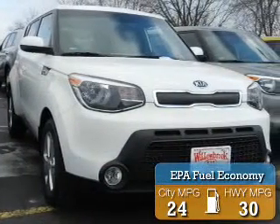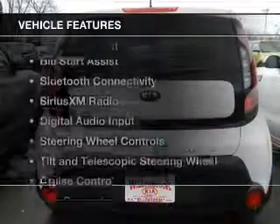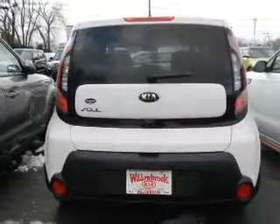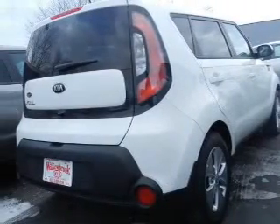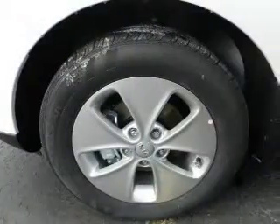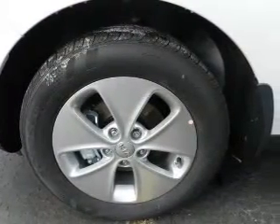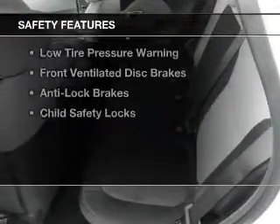Great fuel efficiency saves you money by requiring fewer trips to the gas station. The features include Hill Start Assist, Bluetooth connectivity, Sirius XM satellite radio, digital audio input, steering wheel controls, a tilt and telescopic steering wheel, cruise control, a trip computer, an MP3 player, and privacy glass.